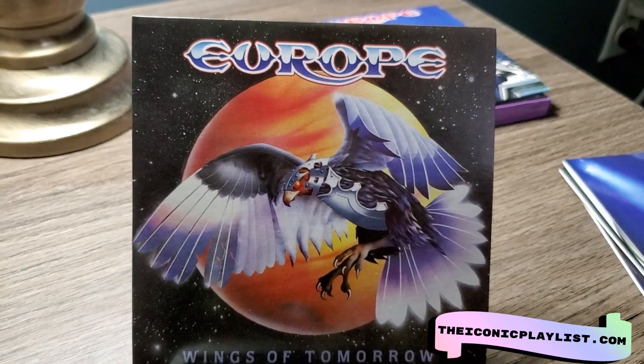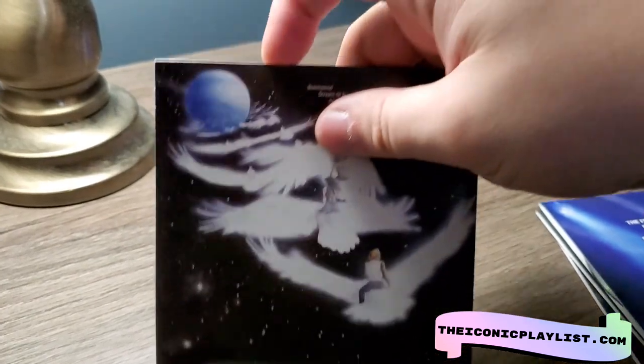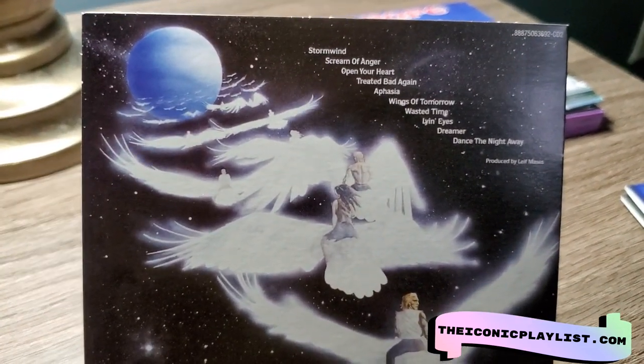Then we have 'Wings of Tomorrow' — another great cover art. Europe has some great cover art, it's just awesome. And here's the back right here, with great songs on this album too.